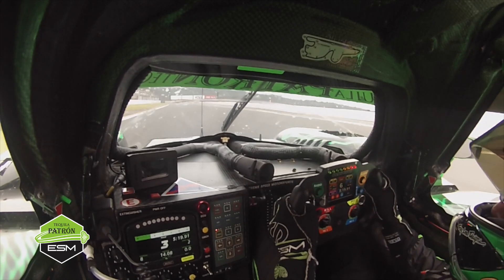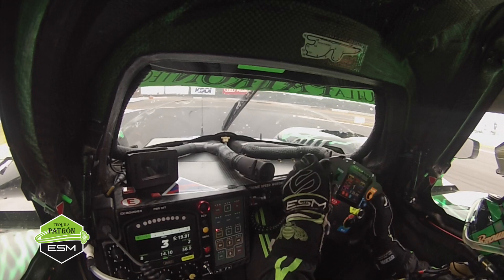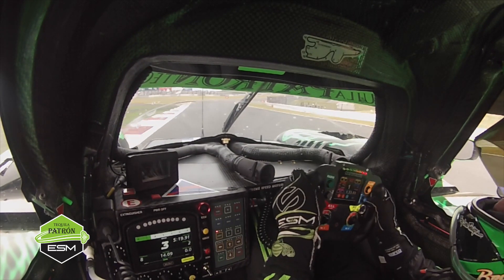Really deep braking down into turn one, all the way down to the 100 or the 75 board. Really important here is to get it turned down and get the grip, but it's instantly the throttle.